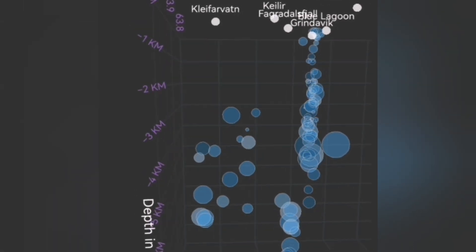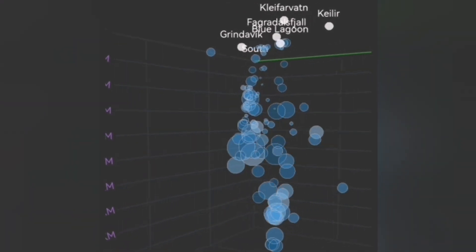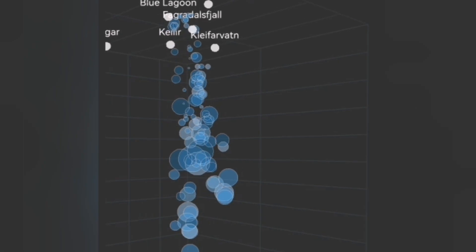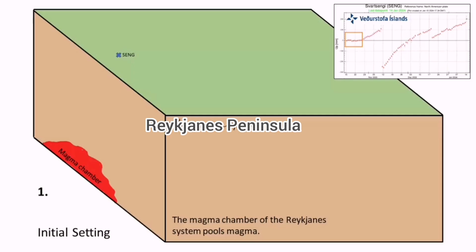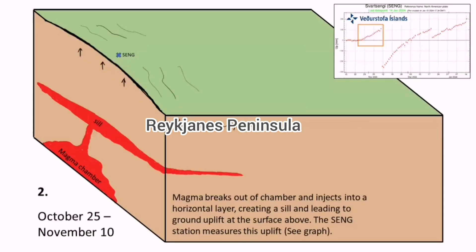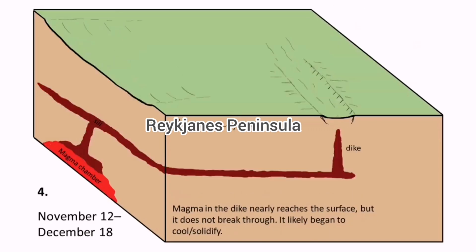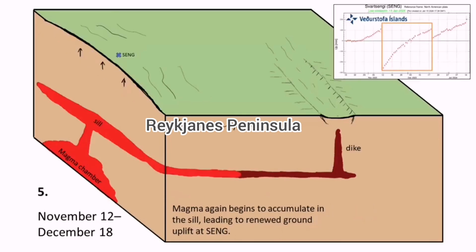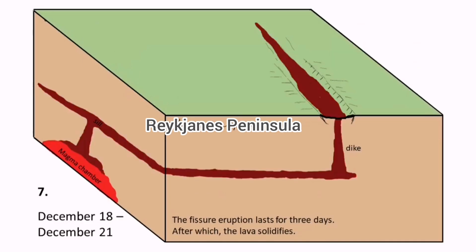Magma is present — six and a half million cubic meters is flowing into this area under the Svartsengi and the surrounding areas. We can illustrate that by this source of the magma to the left, the red part forming a seal, rising at the Svartsengi and through the seal feeding the dike, which is coming near the surface in the Grindavík area.